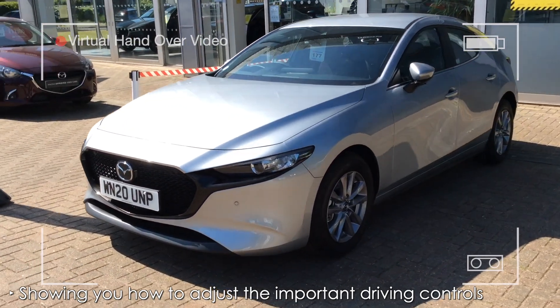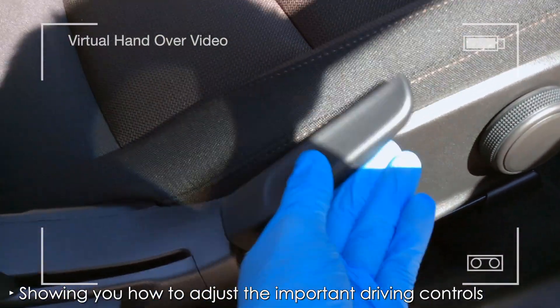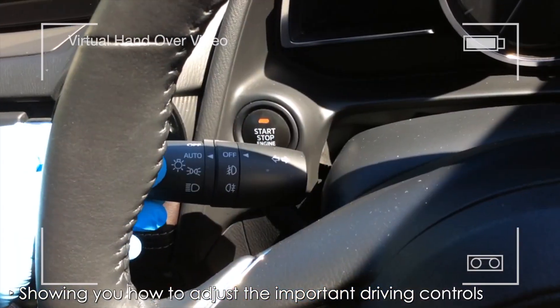with the main aim being to show you how to adjust the important driving controls within the cabin, so that you are able to drive away safely from the dealership.